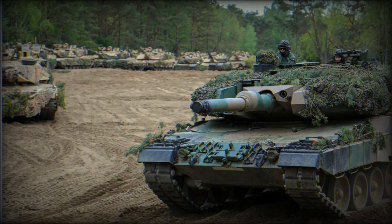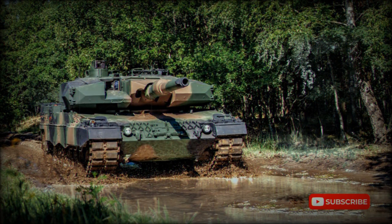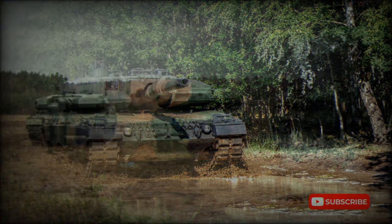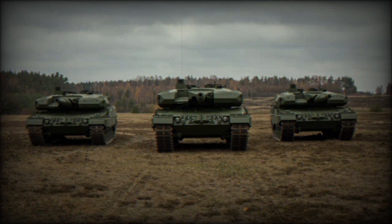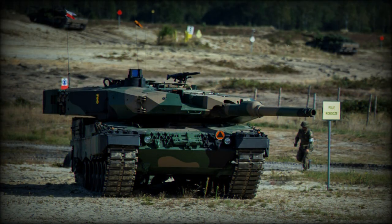The Leopard 2PL is only slightly heavier than its predecessor, weighing 60 tonnes compared to 56.6 tonnes of the original Leopard 2A4. Around 3 tonnes of add-on armor were added to the turret front and sides. No armor was added to the hull in order to keep the weight within the 60-tonne limit set by the Polish Army. Some sources report that armor was also added to the hull floor to improve protection against landmines and IEDs, but otherwise hull armor was not improved. Furthermore, the Polish Leopard 2A4 hulls, made in the early 1980s, may not withstand modern APFSDS ammunition.